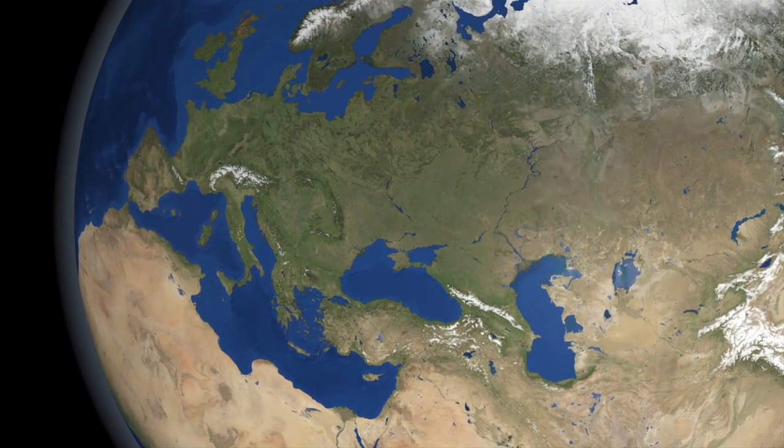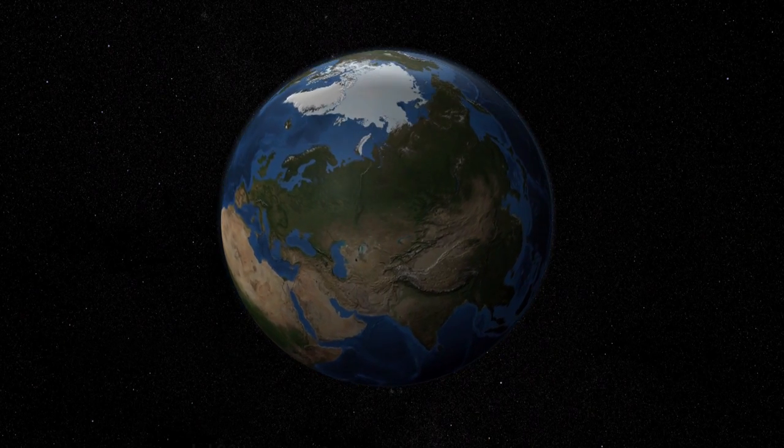Science is the pursuit of knowledge, understanding the world we live in to improve our human condition. Today, understanding the Earth's climate is essential to our prosperity.